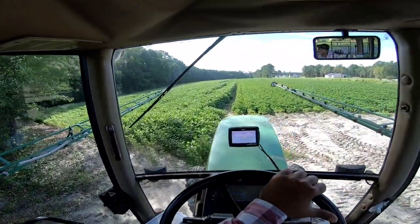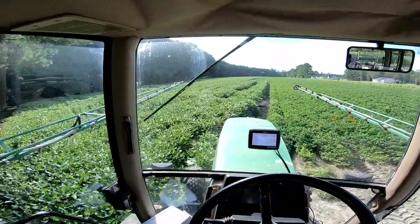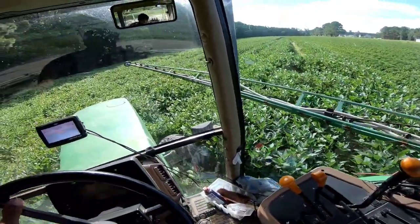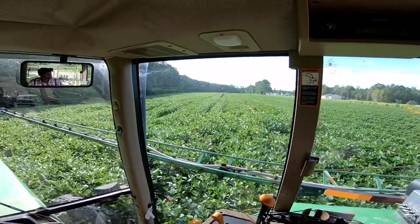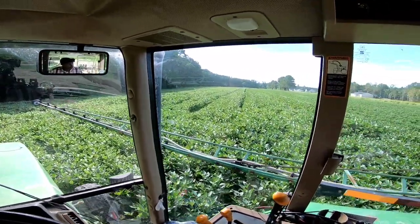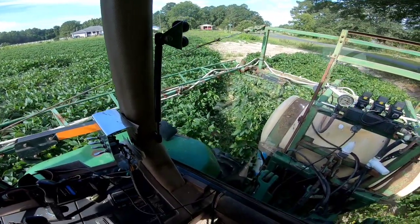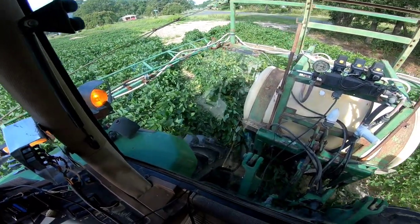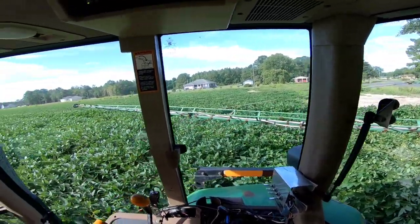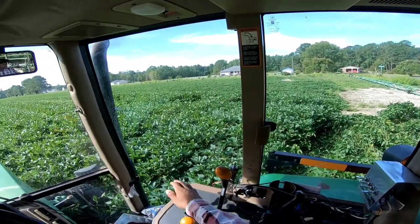We're arriving at this first piece of field that I gotta get sprayed. Got the peanuts over there. This is gonna be different — wow. These beans are tall. This tractor doesn't sit as tall as the one I've been spraying peanuts with, and it's mowing down them beans too. I'm not as wide either. So I guess we're spraying with the little boy sprayer.